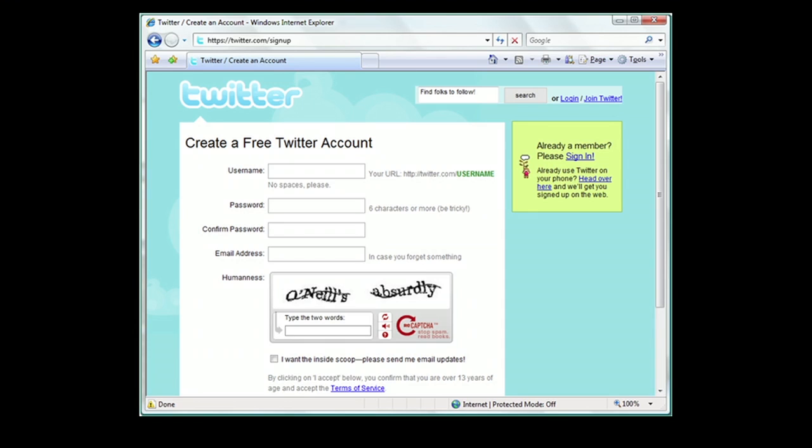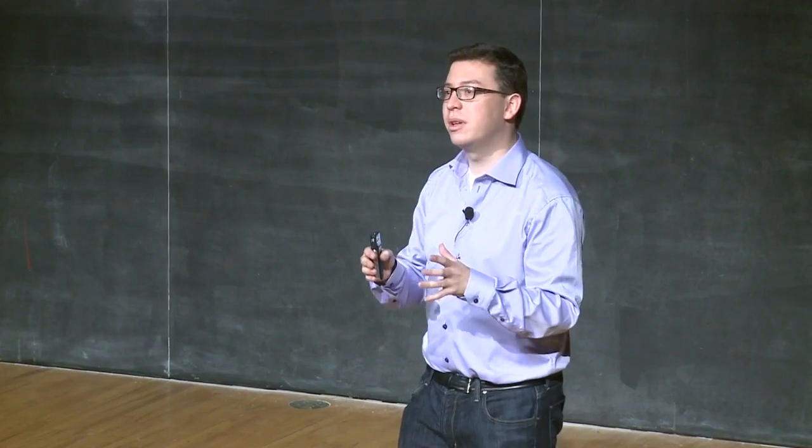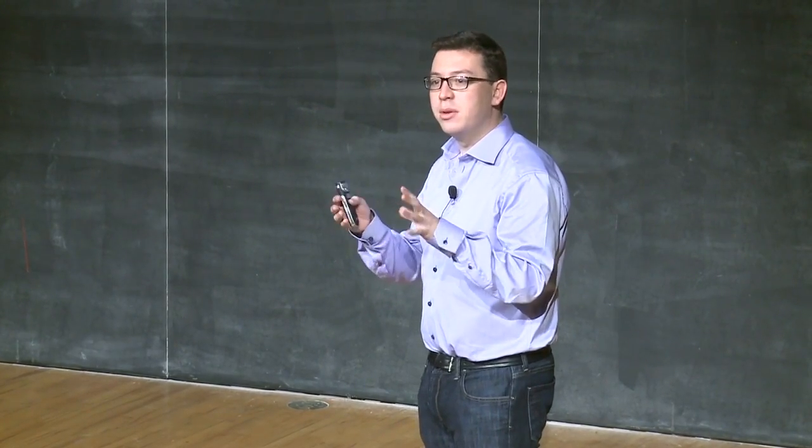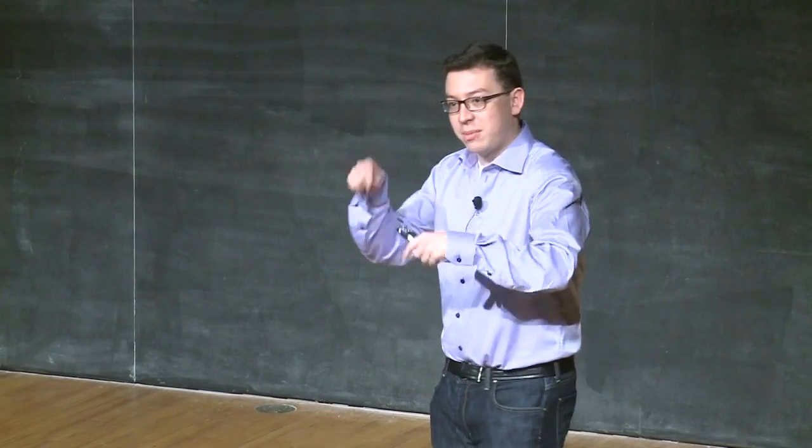The number of sites using ReCAPTCHA is so high that the number of words we're digitizing per day is really, really large — about 100 million a day, which is the equivalent of about two and a half million books a year. And this is all being done one word at a time by just people typing CAPTCHAs on the internet.